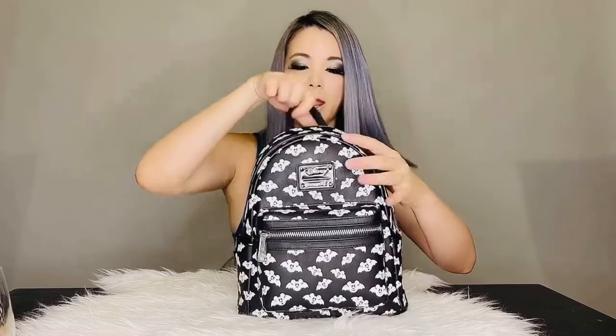And here, a top handle and padded shoulder strap that's adjustable.